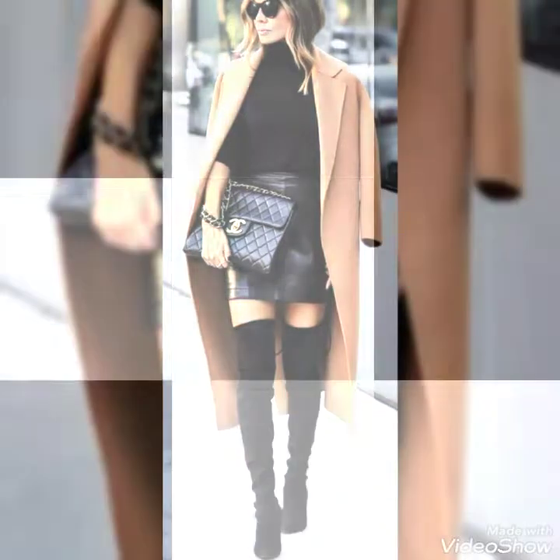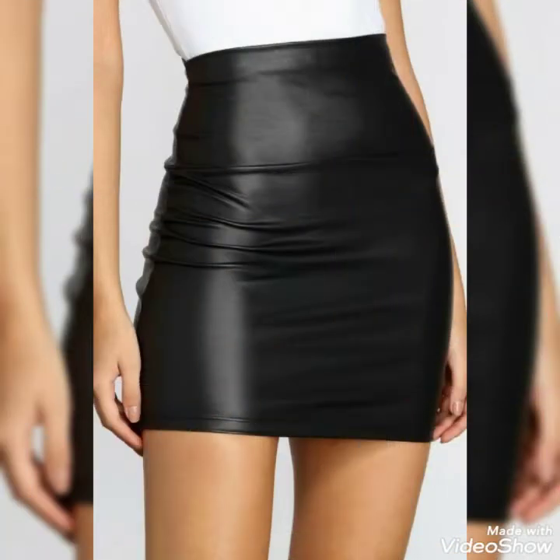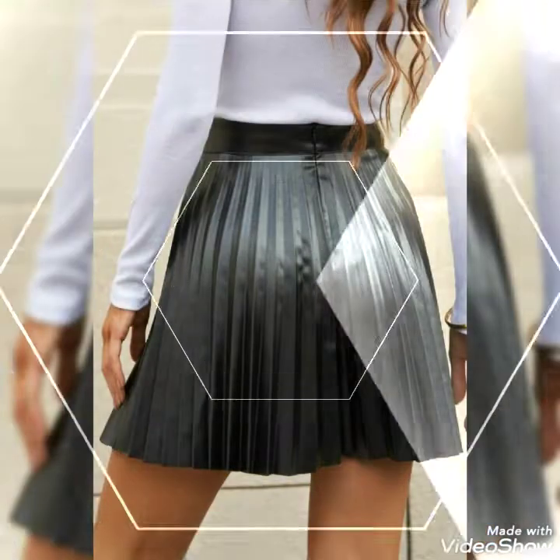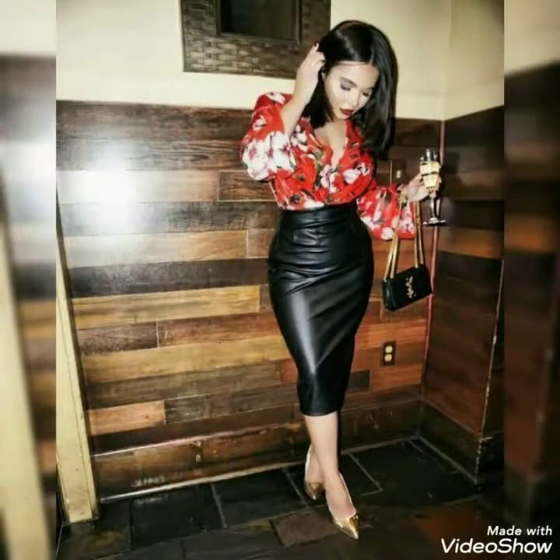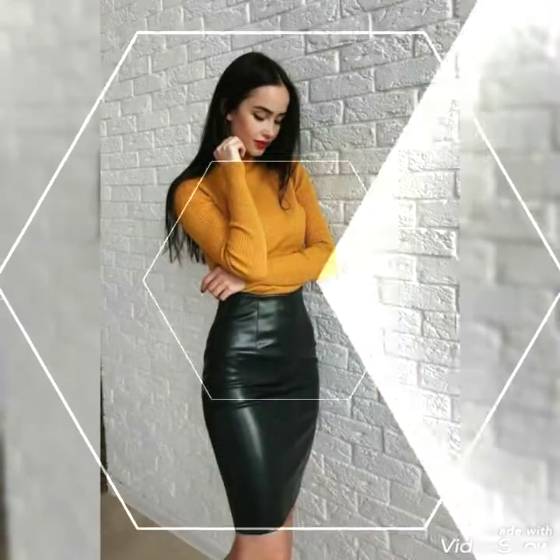All the designs and outfit combinations in this video are very fabulous and stylish. When you wear these beautiful collections of leather mini skirts at different places, you will look very marvelous and glamorous.